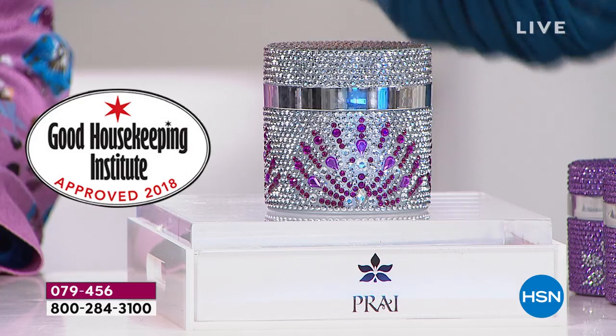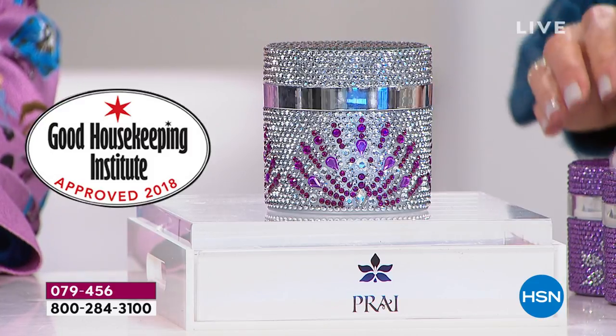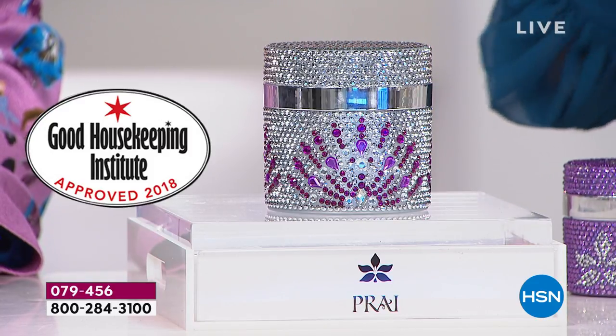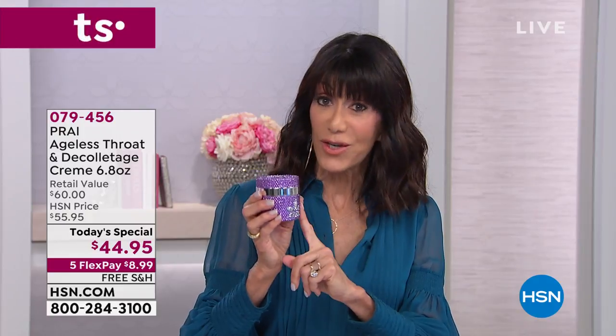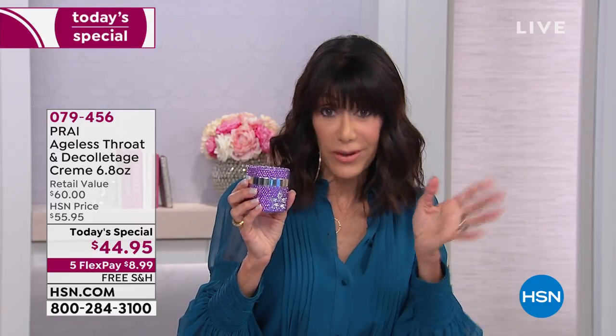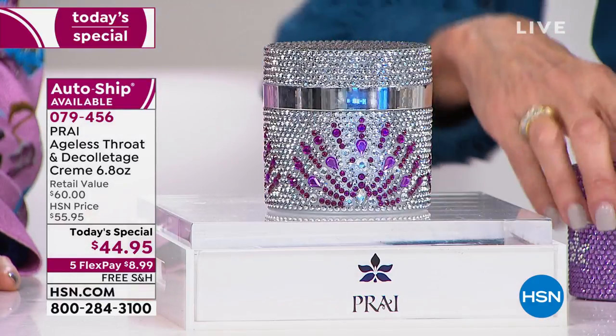Today we have something that nobody else has. What you are looking at is not the regular size — I want to put this in perspective because this is the super size of the Ageless Throat. You can go to hsn.com to see the price — and it is sold out at $39.